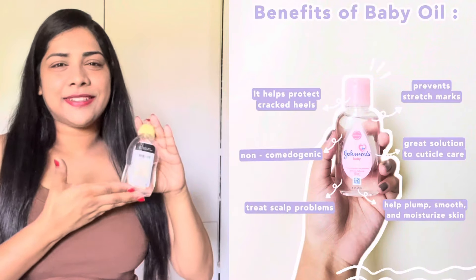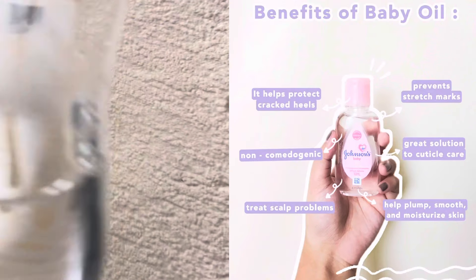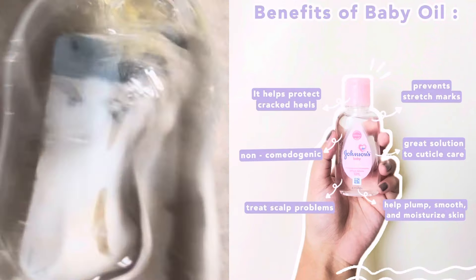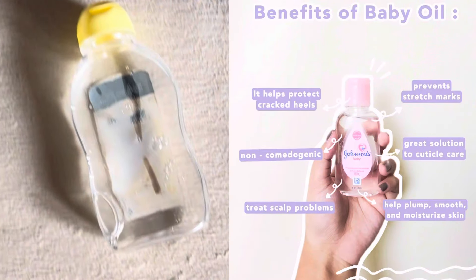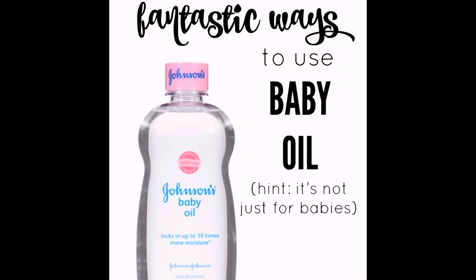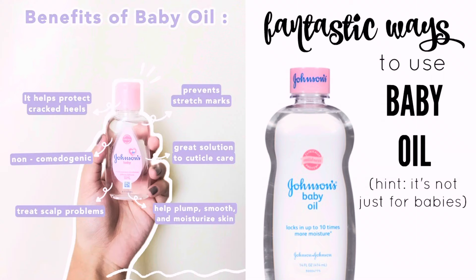Product number six: Baby Oil. Baby oil is a very underrated product. Why should you keep baby oil on your dresser? There are many reasons. Baby oil has many benefits — you can use it to work out, it can help with stretch marks, and if you apply baby oil on your skin to hydrate it. You can also remove makeup with baby oil, remove fake eyelashes, hydrate your scalp, and use it on your cuticles for manicures and pedicures.